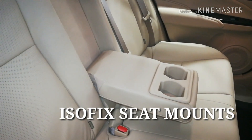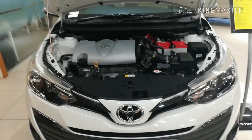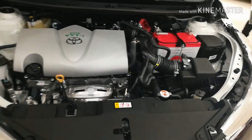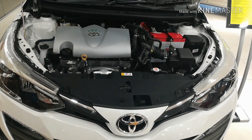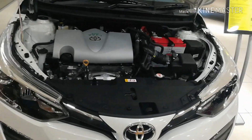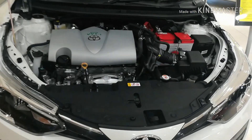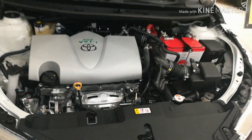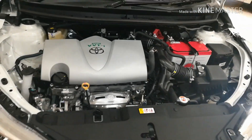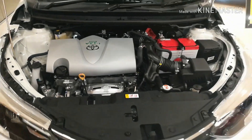We also get ISOFIX seat mounts, and the car has curtain airbags as part of its 7-airbag setup. The engine is a 1498 cc petrol unit — this car only comes in petrol variants — and the mileage offered by the company for this CVT variant is 17.8 kmpl. Toyota is famous for engine reliability, and you can count on the engine for easily 1 to 1.5 lakh km.